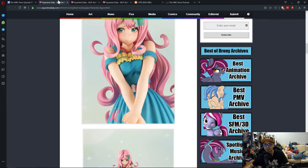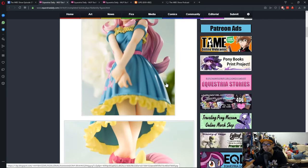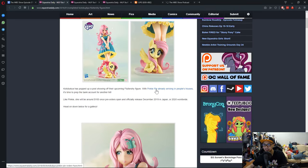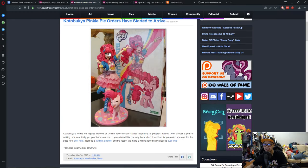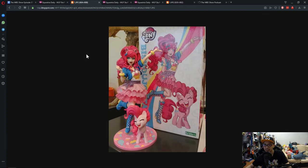We did get a lot of curls with the Pinkie Pie one. Pinkie Pie doesn't really have much curls, but it looks good — looks really, really good.